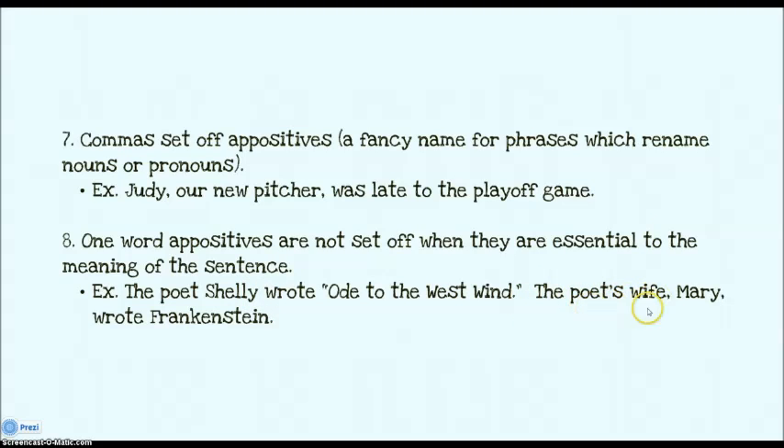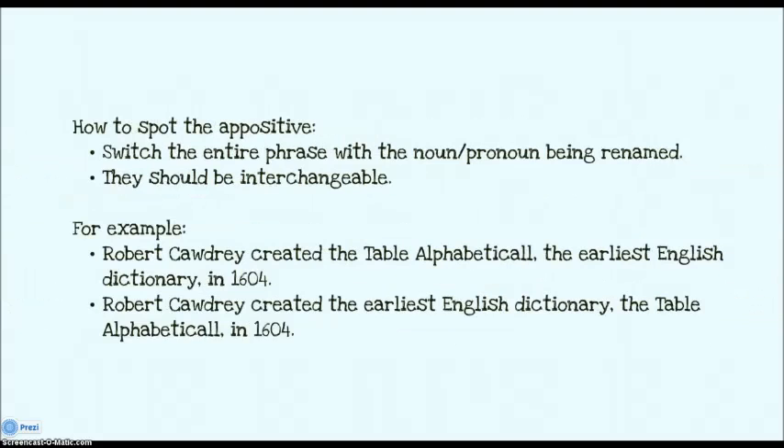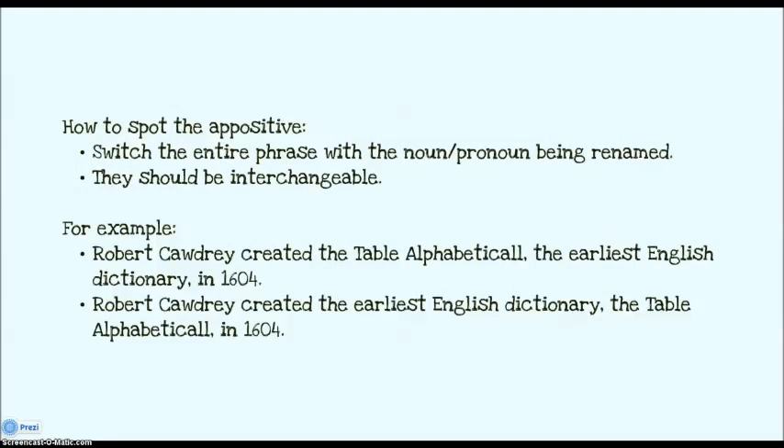The point of the second sentence is that it was the poet's wife who wrote Frankenstein. I don't need to know that her name is Mary in order to understand she is his wife — so that would be non-essential information. To spot an appositive: they can be interchangeable. You can switch them around with the thing being renamed. For example: Robert Caudry created the table alphabetical, the earliest English dictionary, in 1604. The earliest English dictionary and table alphabetical are interchangeable — they both name the same thing, so those are appositives, and you can literally flip them.